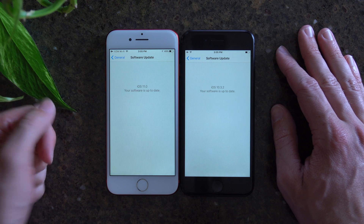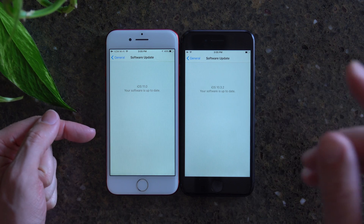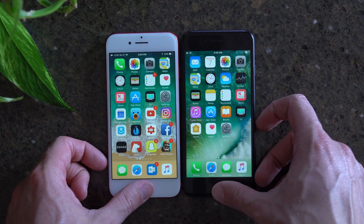These are the two versions of the Settings app — iOS 11 once again here on the left, and 10.3.2 on the right. So let's go ahead and jump into this.